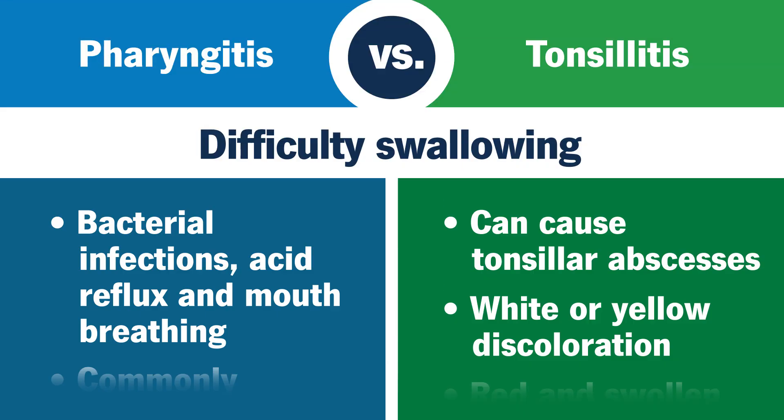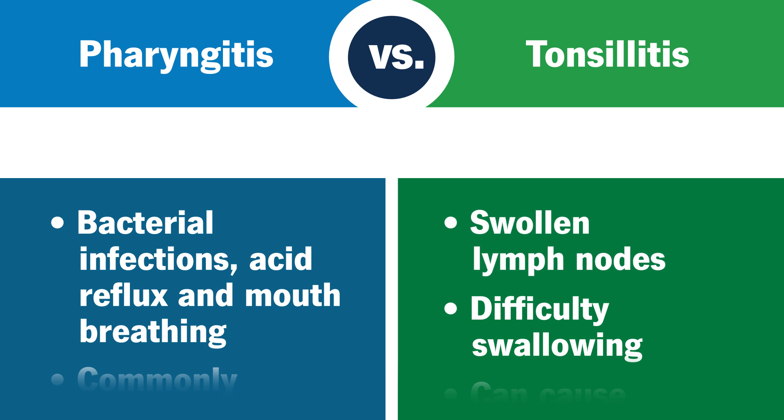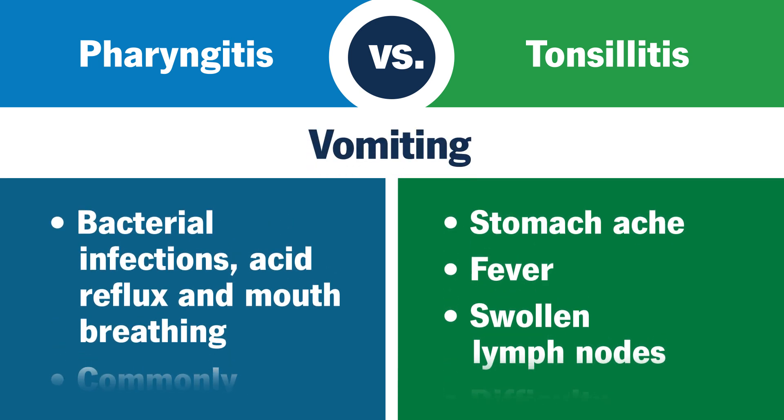With tonsillitis, you may also experience difficulty swallowing, swollen lymph nodes on the sides of your neck, fever, stomach ache, or vomiting.